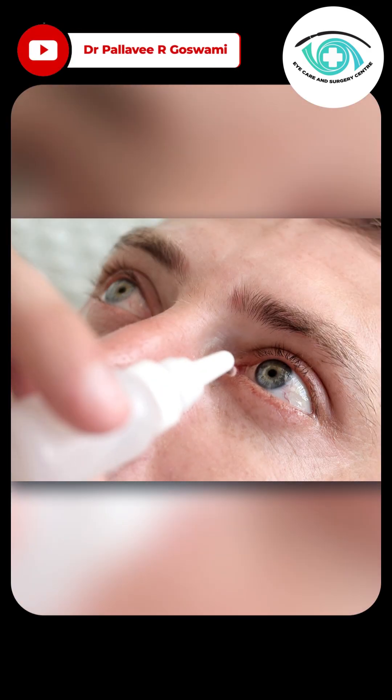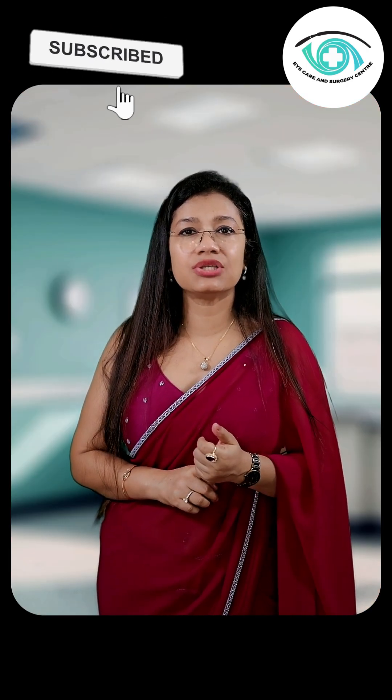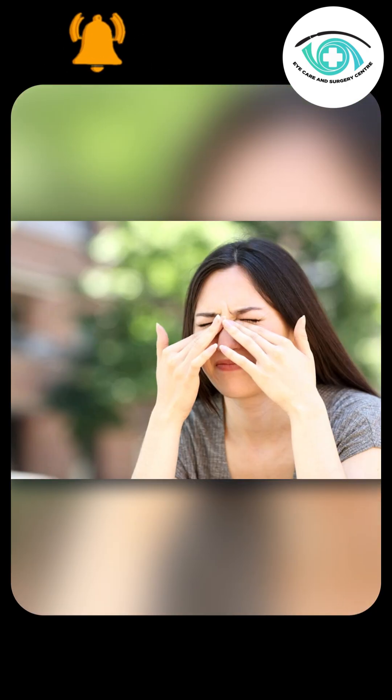In contrast, eye drops — while effective — can cause issues such as redness, irritation, dry eyes, or even skin discoloration.